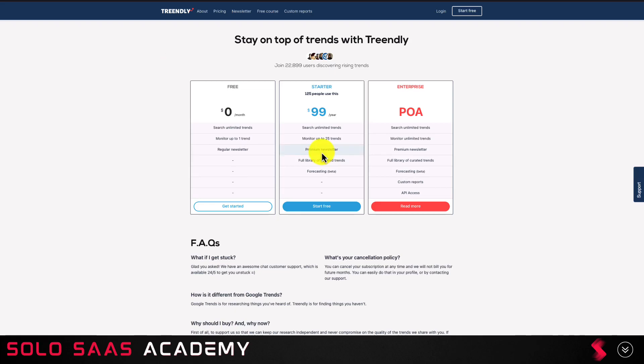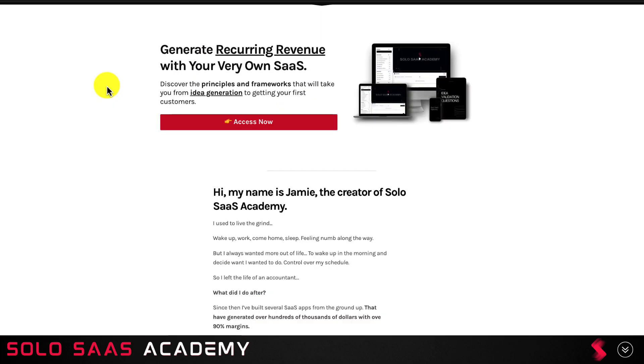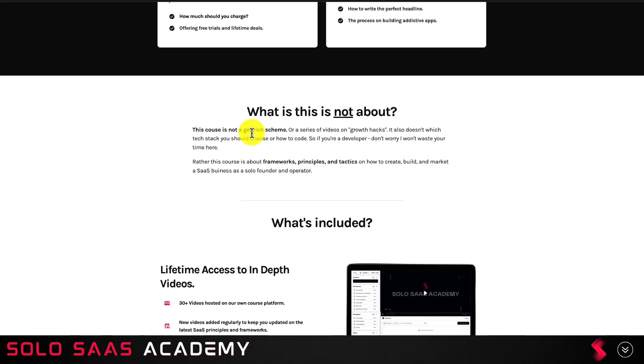If you're interested in starting your own SaaS business, make sure you check out the link in the description below. You can learn how to generate your own recurring revenue business and discover the principles and frameworks that will take you from idea generation to getting your first customers. This is my own course that I've created to help other people jumpstart their SaaS journey as a solo founder. I take the experiences and lessons I've learned over the past few years generating hundreds of thousands of dollars as a solo SaaS founder and share them with you.